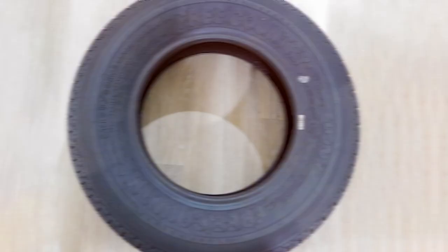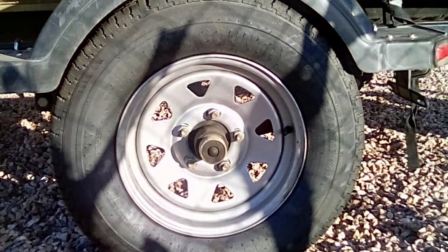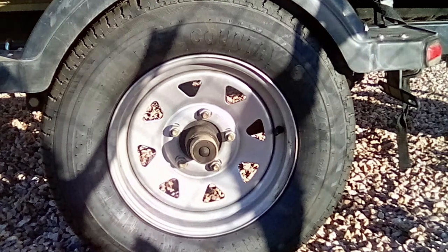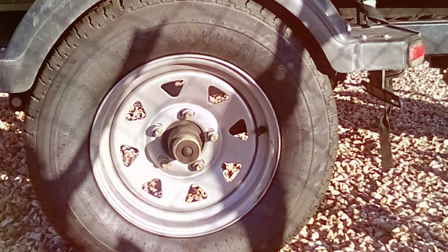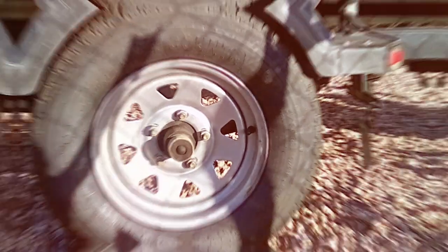Crafted from a high-quality rubber compound, they are built to handle heavy loads and harsh road conditions. The work tread pattern ensures excellent grip, giving you peace of mind while towing. When it comes to usability, these tires are a breeze to install, making them perfect for DIY enthusiasts.